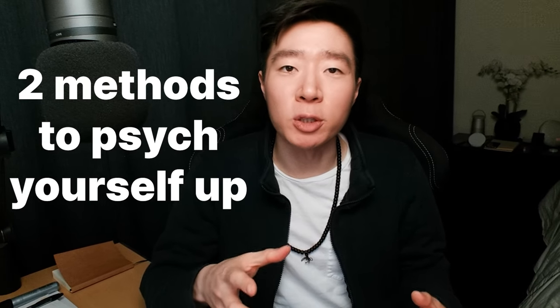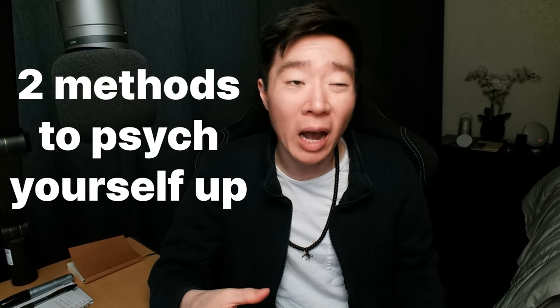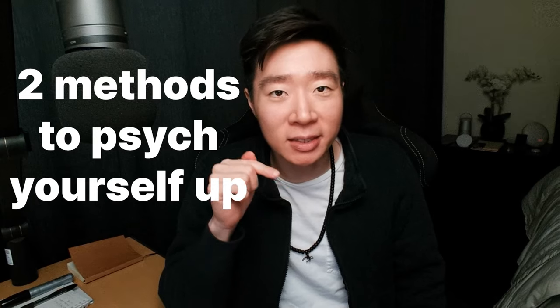Let me tell you a trick to getting yourself to do something that you don't want to do. I've actually just used this technique to start filming this video. There are actually two different things that you could do, but I prefer the second one, although the first one works as well.